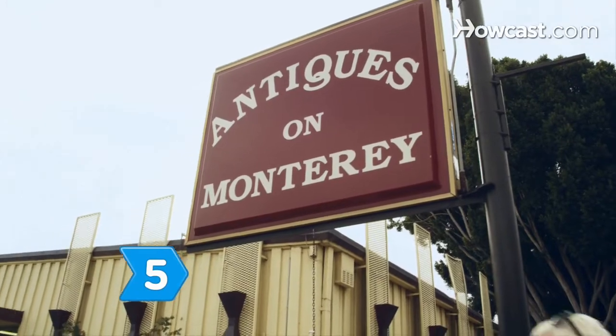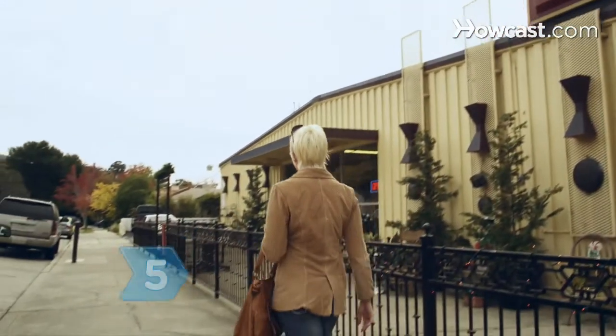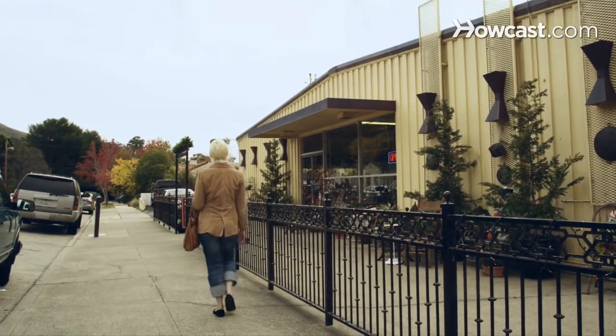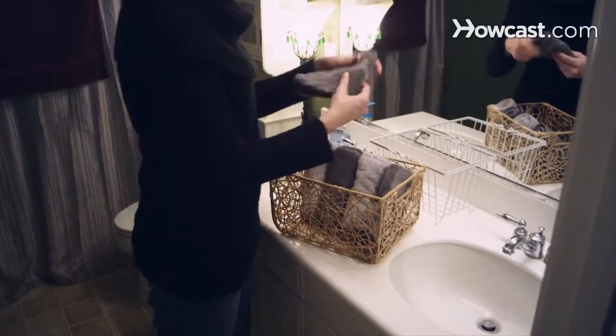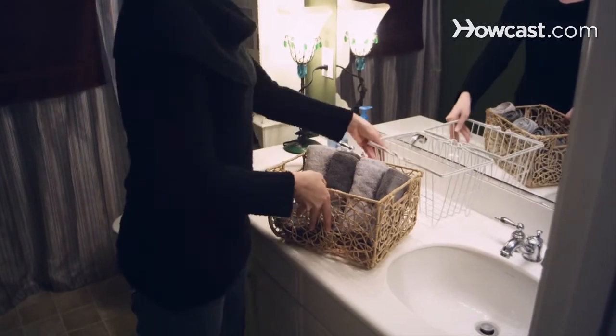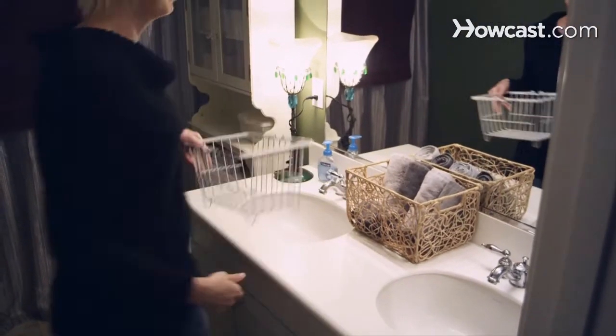Step 5. Find an antique shop that sells old and reclaimed items to think outside the box. An old ladder can double as a towel rack, or an old wicker basket can hold toiletries. Take your time and pick the perfect accents — the possibilities are endless.